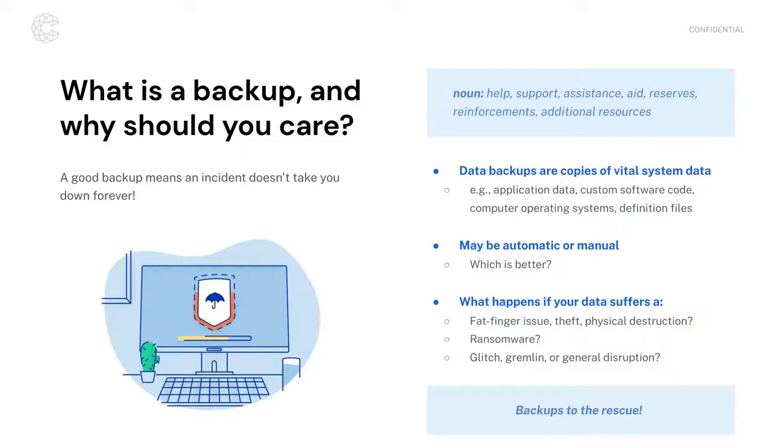So what is a data backup? An intentionally broad definition: a data backup is just a copy of any vital system data. This could include data that you are loading, processing, or storing in applications. If you are an organization that develops your own applications, it might also be the custom software code you've created — especially if that is the purpose of your business. If you are selling that software to other businesses, that's obviously a vital asset, and having it backed up is a critical concern.